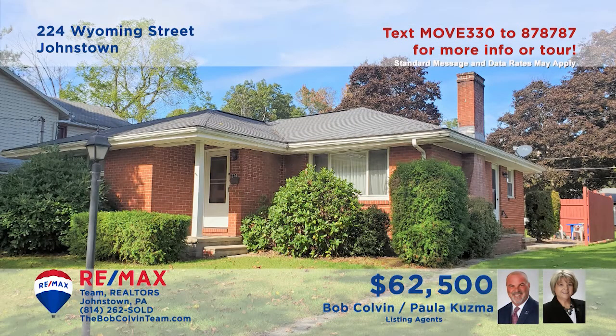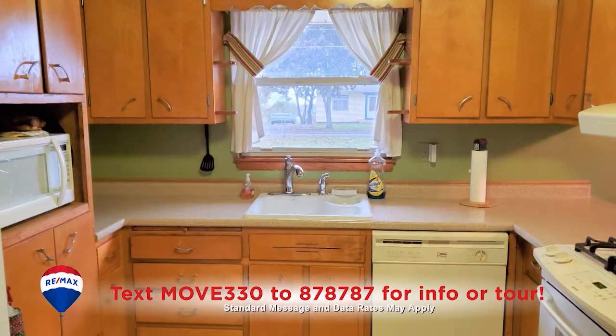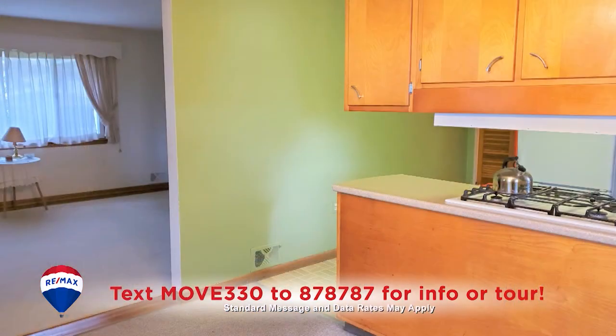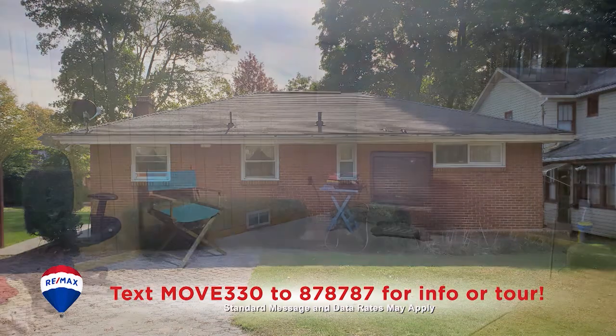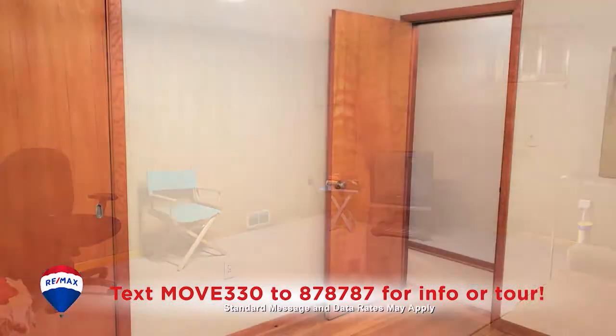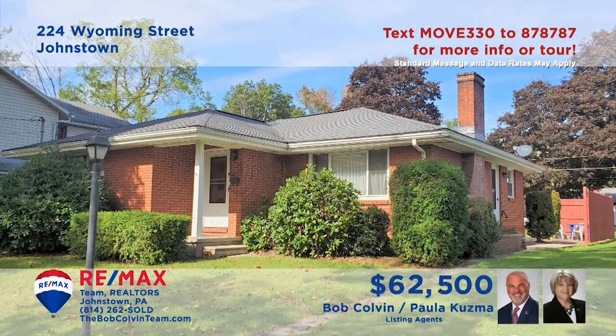Westmont Borough is where we'll find this brick rancher presented by Paula Kuzma and the Bob Colvin team. You'll find a fireplace, built-in shelves, and hardwood floors in this comfy living room. Wood cabinetry and all appliances are featured in the kitchen with an easy pass-through to the adjacent dining area. Enjoy your free time out on the patio or in the lower level rec room. Three bedrooms, two baths, and it's move-in ready.